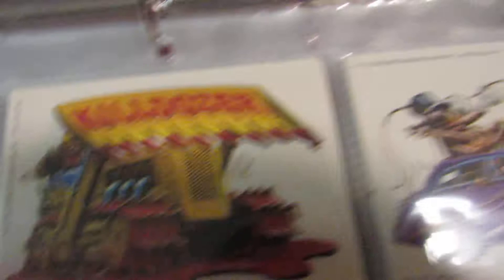Oh look at that — 'Screaming Demon.' And oh, 'Killdozer' — that's where they got the idea, huh? There was a Killdozer movie in the 70s. They came out with a comic book about a death-killer bulldozer that gets possessed by a ghost or demon and goes on a homicidal rampage.